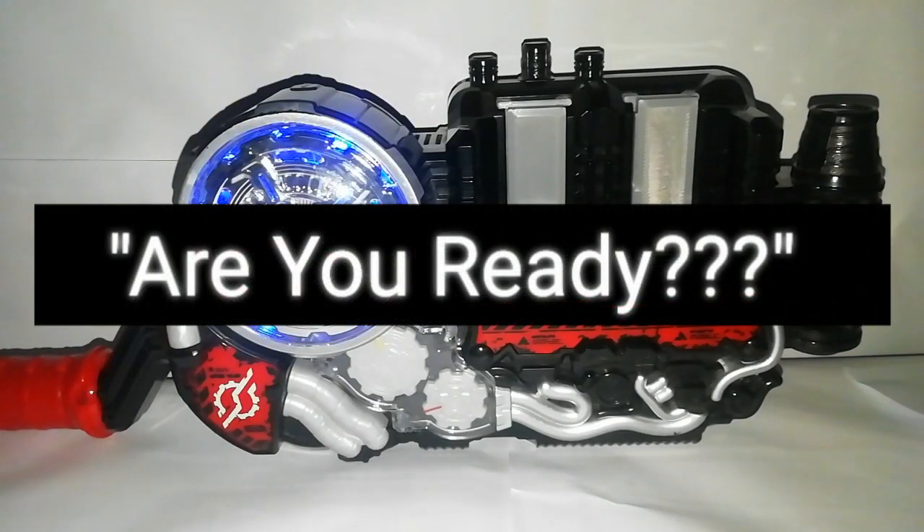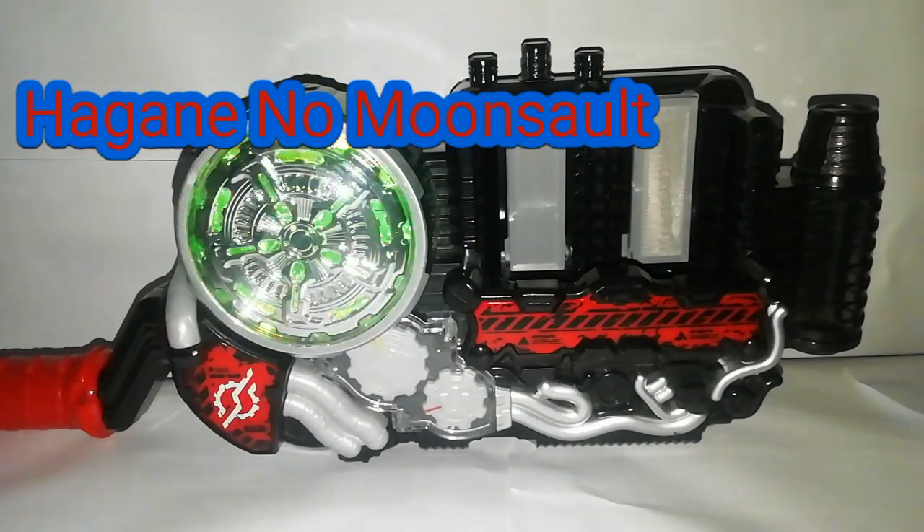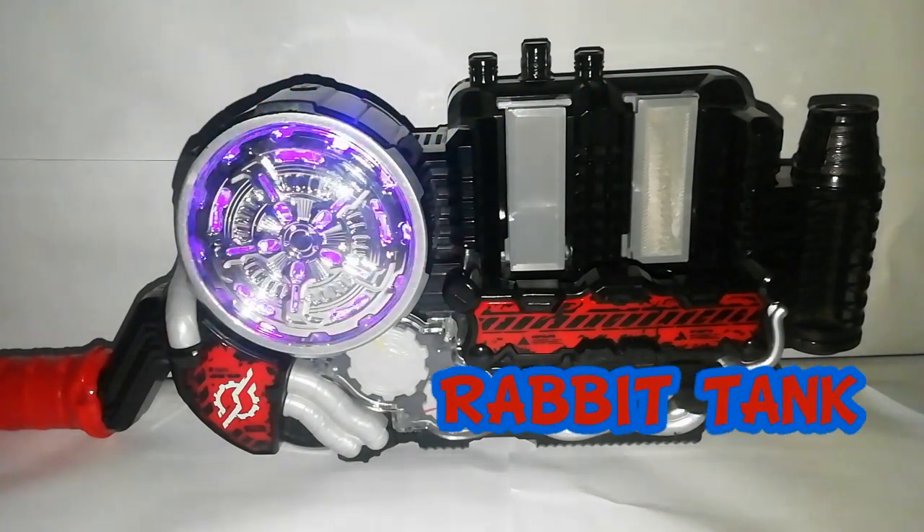Are you ready? Hug a little move and grab it back.